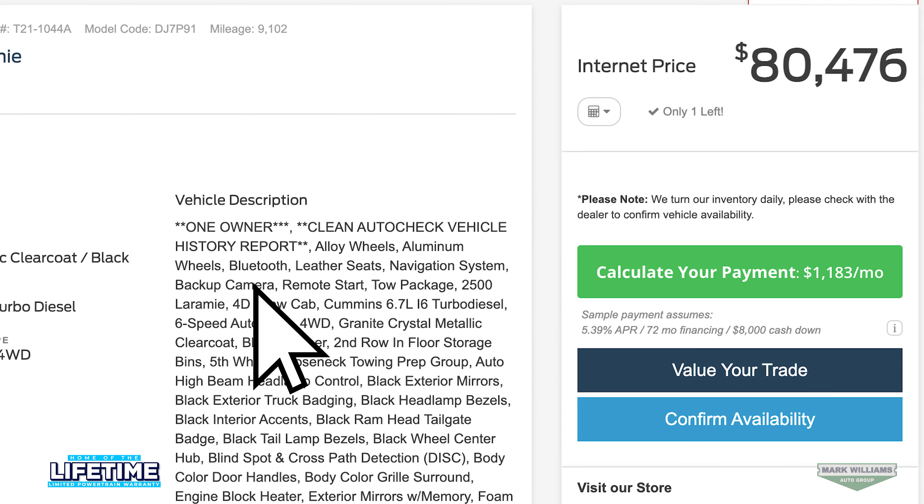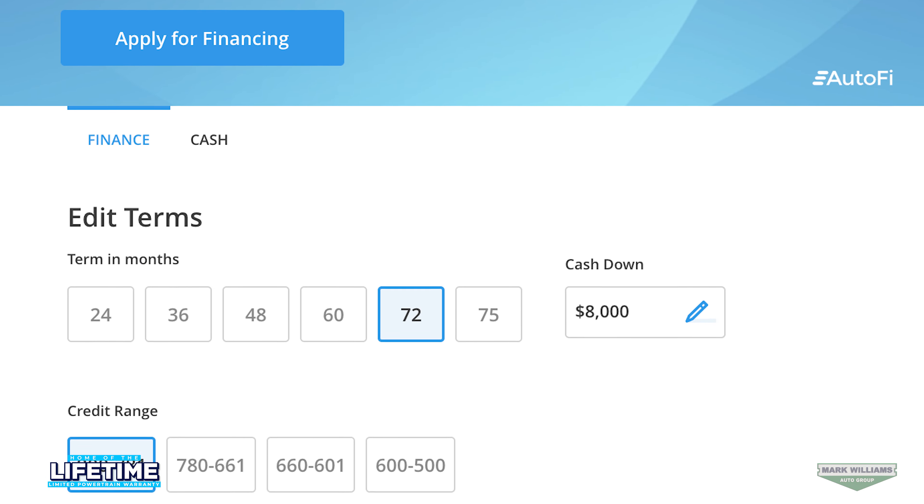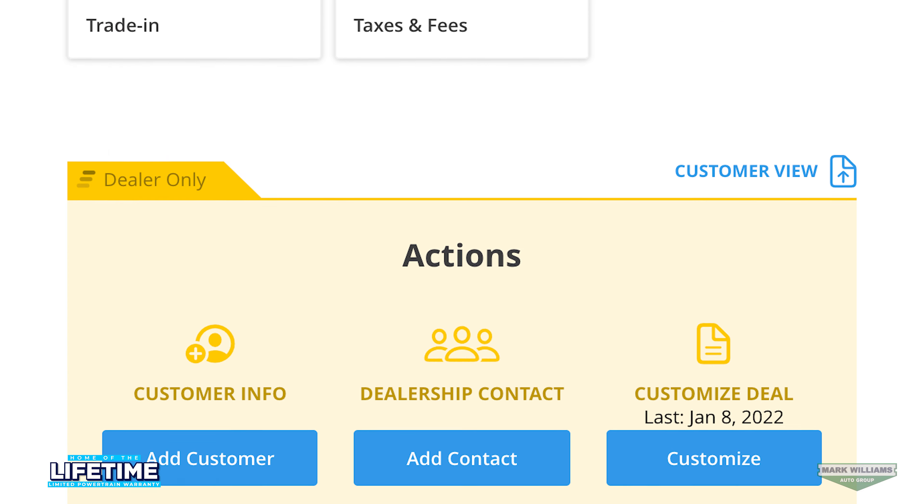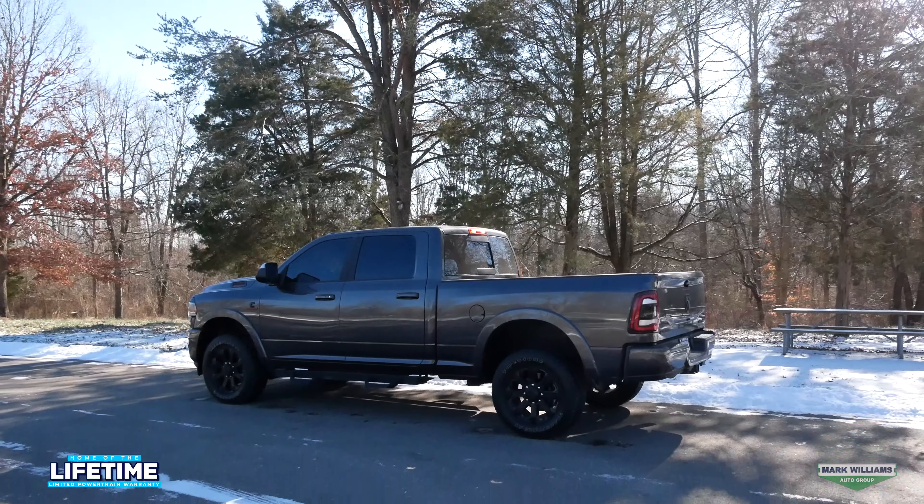That's going to give you enough power to tow over 18,000 pounds. Don't forget this truck does come standard with our lifetime powertrain warranty — there's absolutely zero cost to you. You simply follow the maintenance schedule and you've got coverage for unlimited years and unlimited miles.